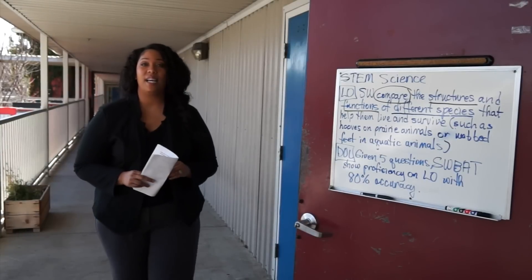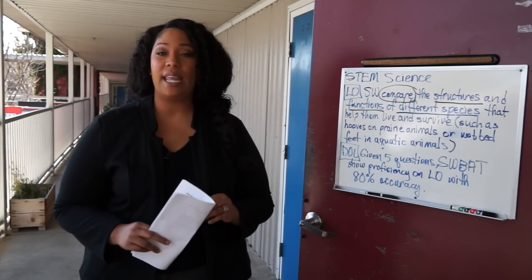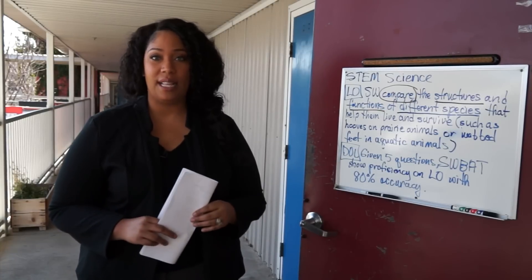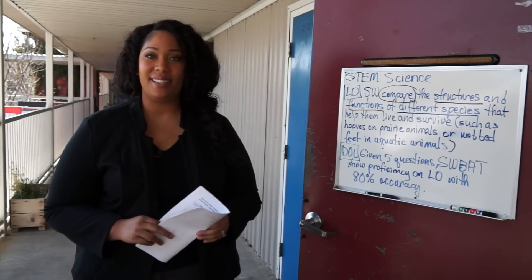The district's focus on identifying even more high-quality teachers is a large step in creating the highest level of quality instruction for all students across Dallas ISD. For The Hub, I'm Tiffany Blackmon-Jones, Dallas ISD News.